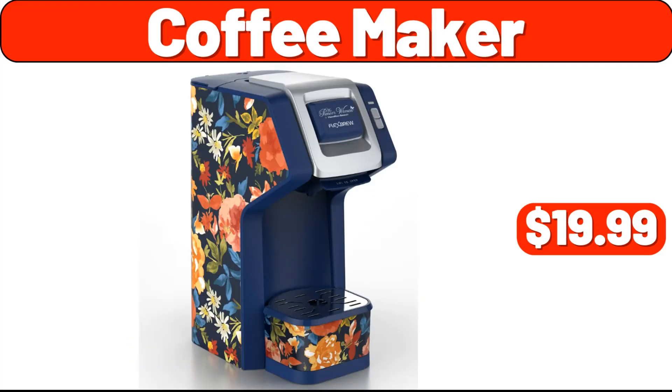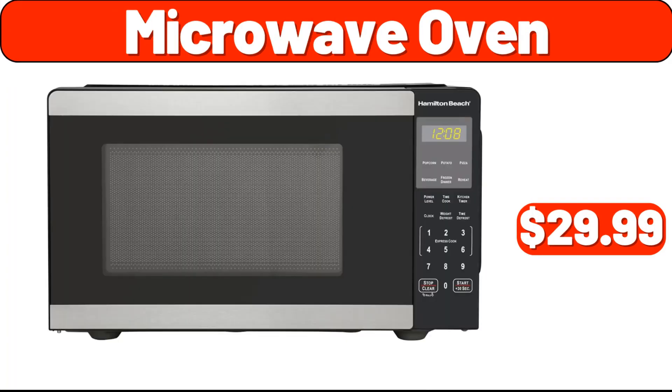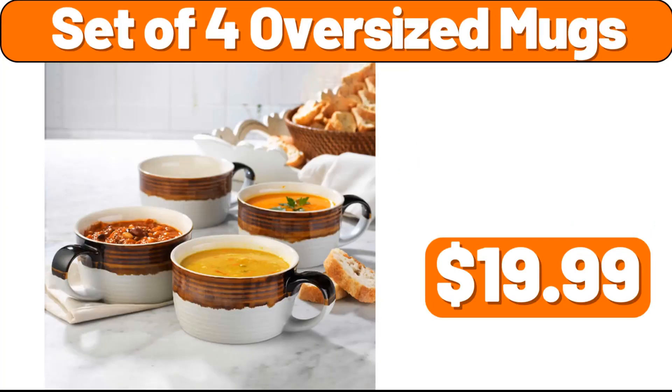Coffee maker, $19.99. Organizer rack, $8.99. White ceramic base, $6.99. Microwave oven, $29.99. Two-piece textured bath towel set, $29.99. Computer desk, $19.99.